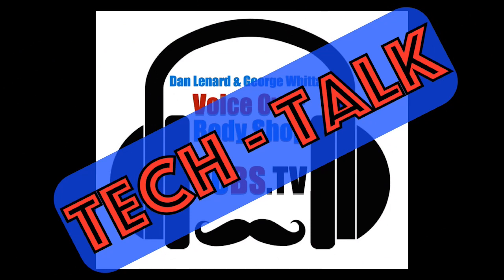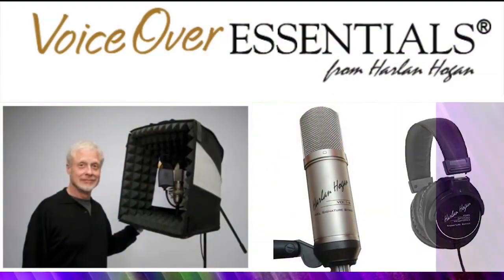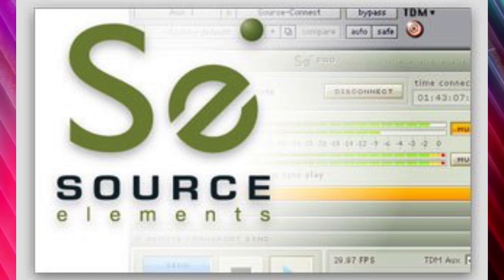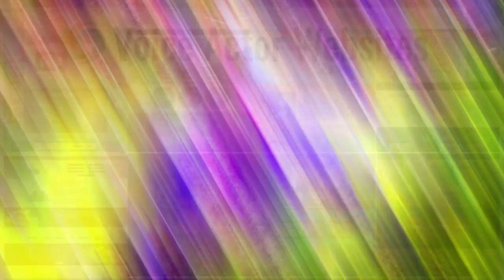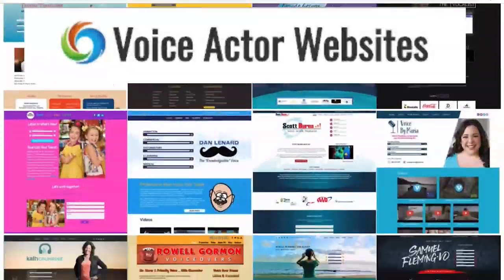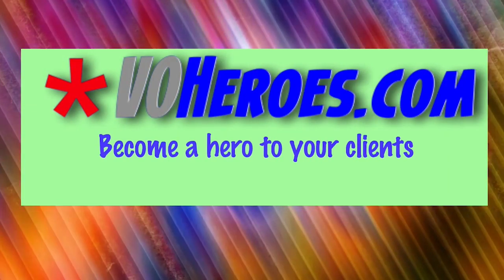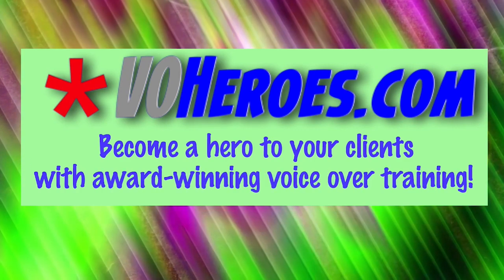Voice Over Body Shop Tech Talk is brought to you by VoiceOverEssentials.com, home of Harlan Hogan Signature Products; Source Elements, Remote Studio Connections for Everyone; VoiceActorWebsites.com, where your VO website isn't a pain in the butt; VOHeroes.com, become a hero to your clients with award-winning voiceover training.